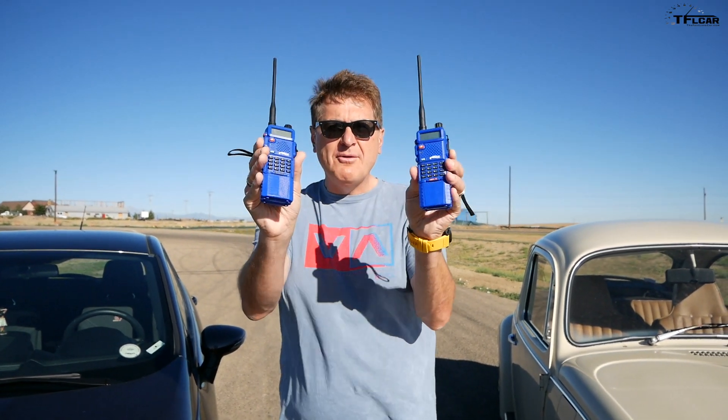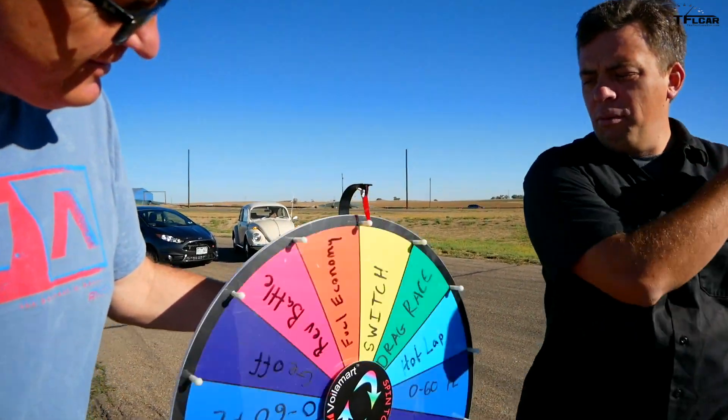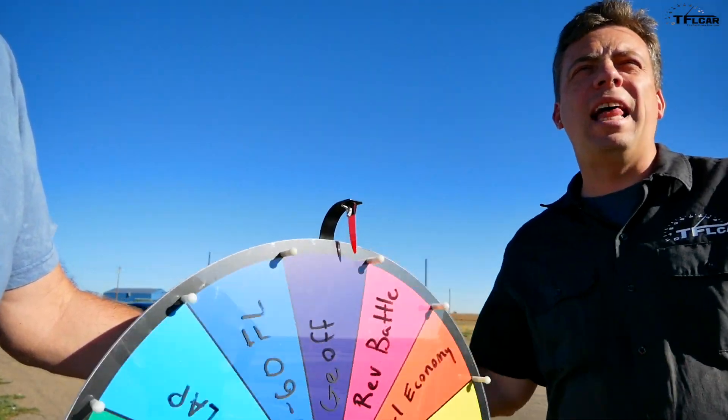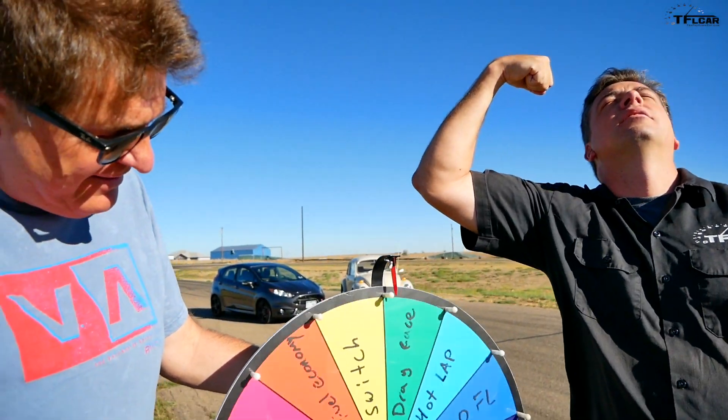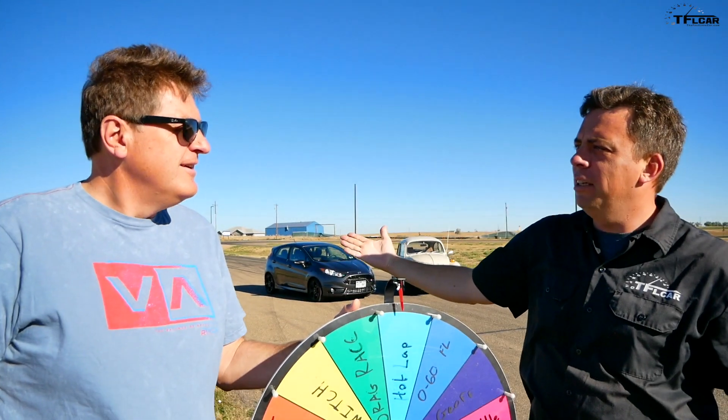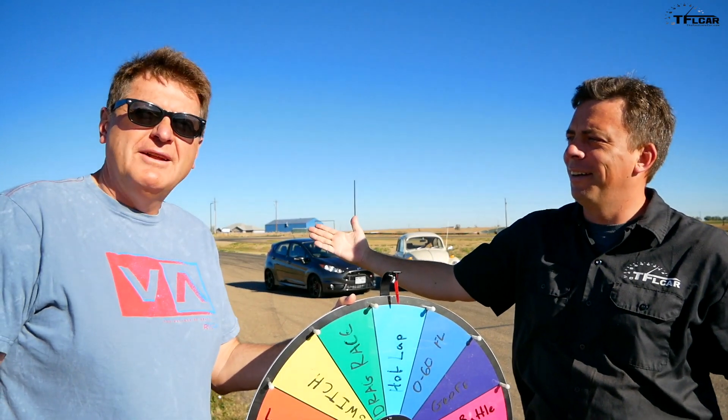As always, Is it Faster than a Fiesta ST is brought to you by our friends at Rugged Radios. If you'd like one of these for your very own, just click on the link below and use the discount code FASTRADIO for a significant discount. Alright, Andre, go for it. What do you feel like doing, Andre? I want to set another lap record. So, hot lap? It is! Congratulations. It's not what you know, but who you know.